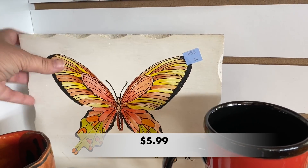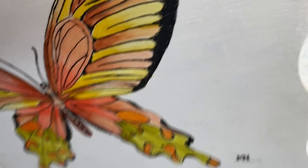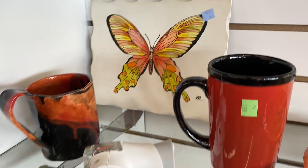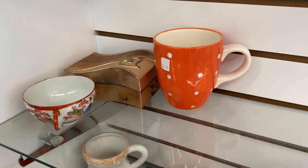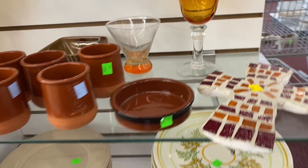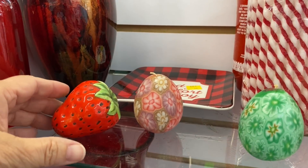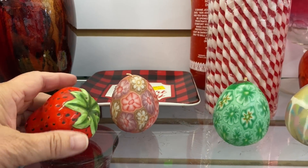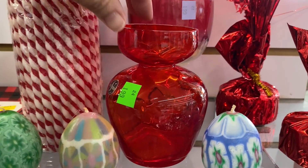Now that I'm further into the Salvation Army store, I noticed that the shelves are organized by color, and we don't have this back in my area of South Carolina, so I was really enjoying this moment. On the red shelf I found one lonely strawberry salt or pepper shaker. It had a rubber stopper and I noticed a small set of initials on the bottom — TY.